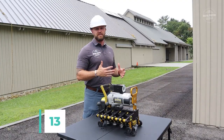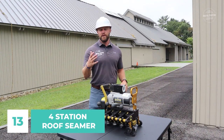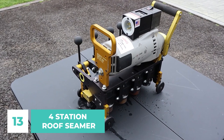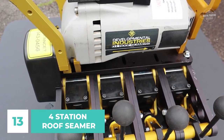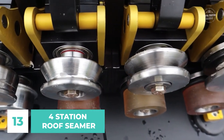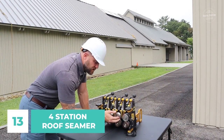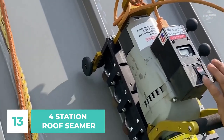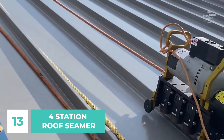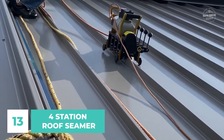Number 13: Four Station Roof Seamer. This is a revolutionary new tool designed to make roofing projects faster, safer, and more efficient than ever before. These units are self-propelled for effortless use and powered by a dependable 110-volt electric motor with a quick disconnect connector. The ideal panel thickness for this machine is between 22 and 26 gauges. The model weighs 58 pounds and measures 11 by 15 by 17 inches. The machine is portable and quick, and comes with a protective Pelican case.